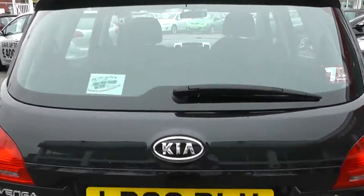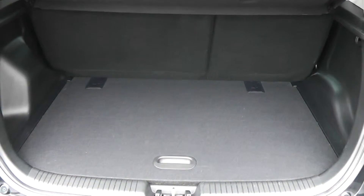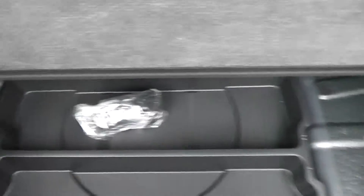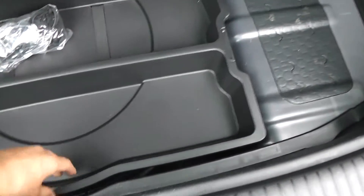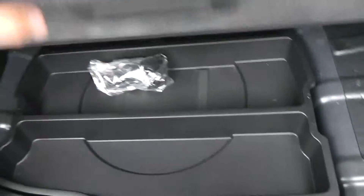Take a look in the boot — we've got a very large boot space. There are also 60-40-split rear seats, so you can make more space in the back if you wish. There's boot lighting to the left, underneath there are extra storage compartments and a cargo net, and under again there's a space-saving spare wheel complete with jack — really lots of storage space in the back of this car.